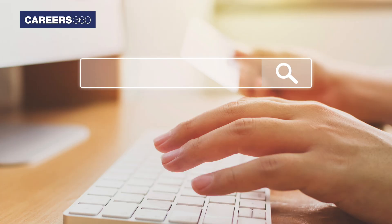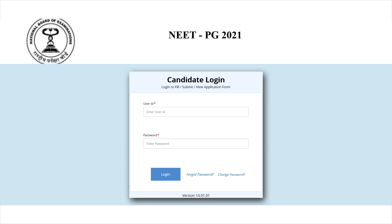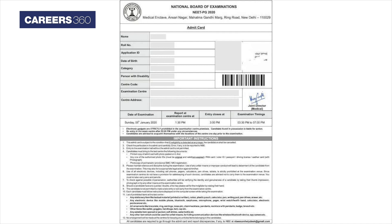First of all, go to the official website nbe.edu.in, click on NEET PG 2021 exam and go to the Applicant Login window. Enter the NEET PG User ID and Password. The Admit Card will be displayed on the screen.